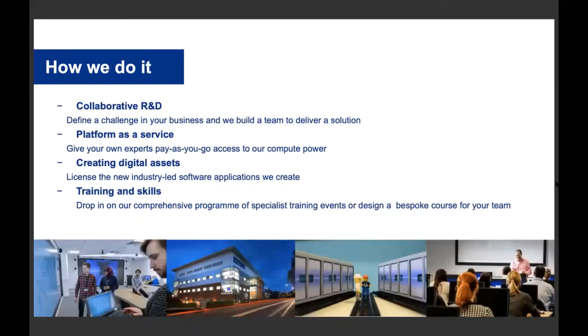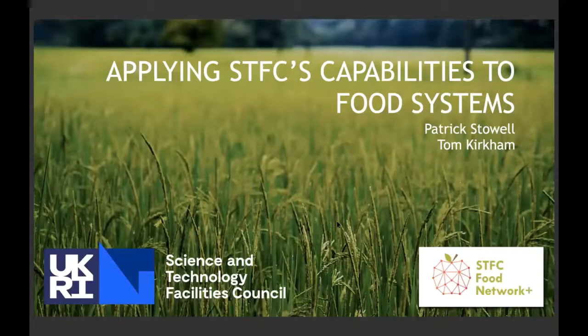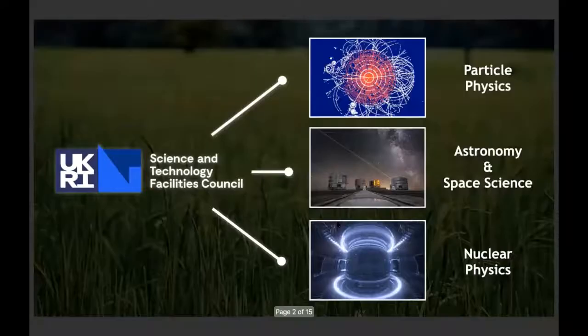The best way to get involved with us is via these initial projects as a good foot in the door. We can then help you establish more collaborative R&D projects through other funding sources. We also provide a platform as a service, a bank of digital assets from already completed projects that you can integrate within your business or research, and we also do training and skills. I'm Patrick Stoll, the STFC Food Network Tech Liaison. I'll give a brief overview on the technology capabilities and how to go about scoping project ideas.